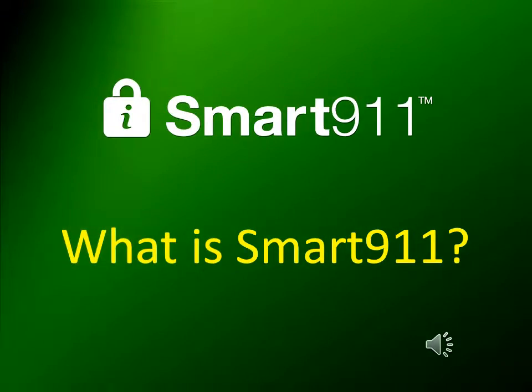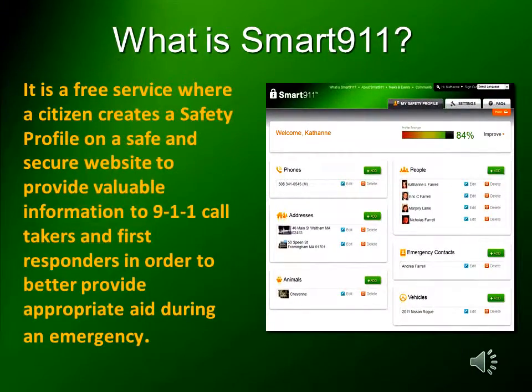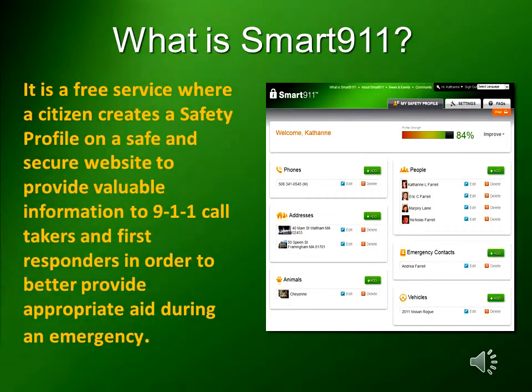What is Smart 9-1-1? It is a free service where a citizen creates a safety profile on a safe and secure website. The information is then provided to 9-1-1 call takers and first responders in order to better provide appropriate aid during an emergency.